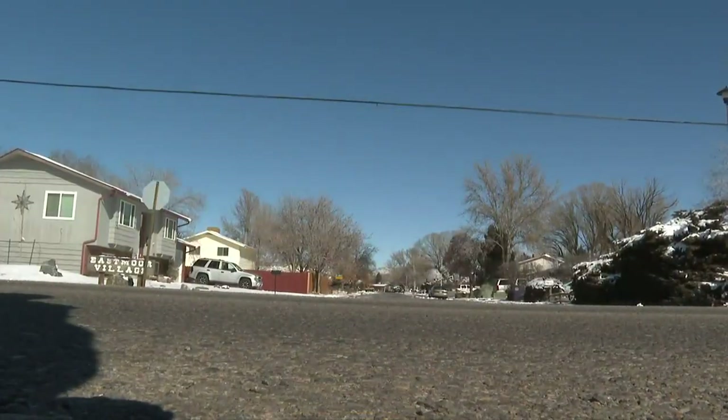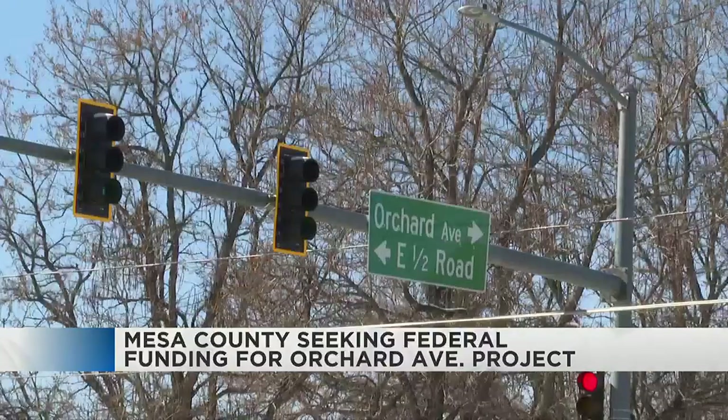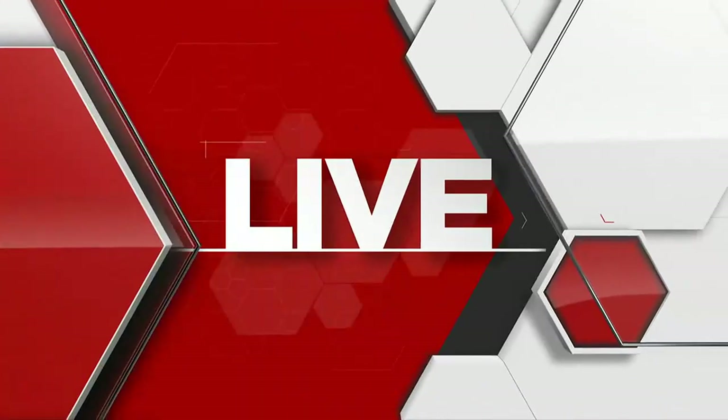A major thoroughfare right in the heart of Grand Junction is needing an update. The county has big plans for Orchard Avenue — big plans are ahead, a big project in fact. We're joined by Adam Woodbury right now, who's got a little bit more on what we can expect.